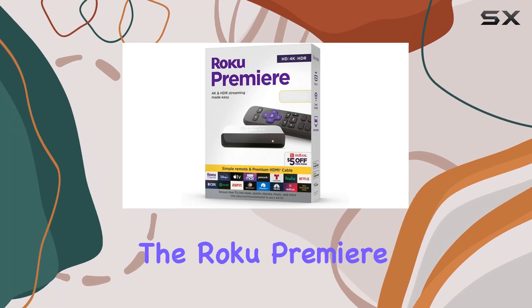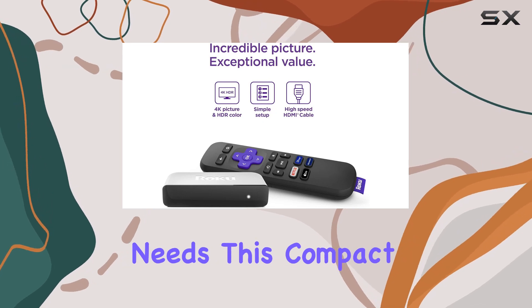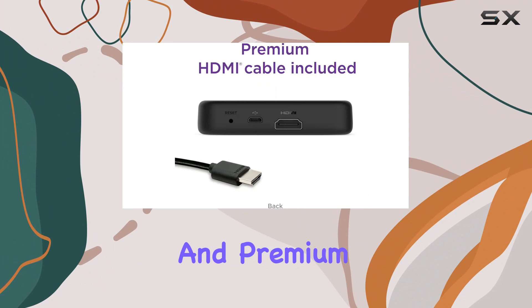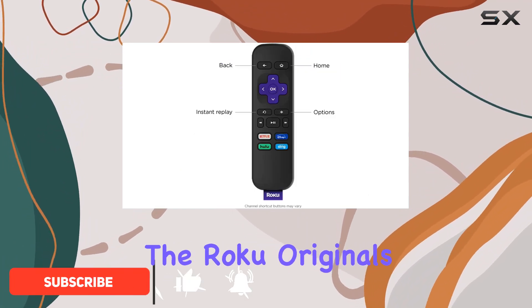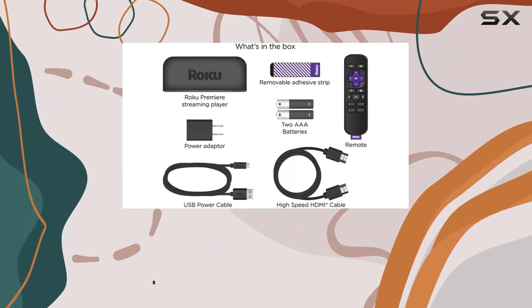Today, we're diving into the Roku Premiere Streaming Media Player, a powerhouse for your entertainment needs. This compact device brings a massive selection of free, live, and premium TV right to your fingertips. The Roku Originals and 200-plus free live TV channels on the Roku channel make it a go-to for diverse content.